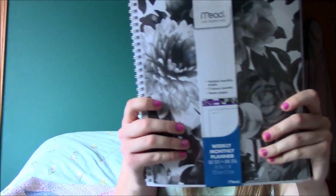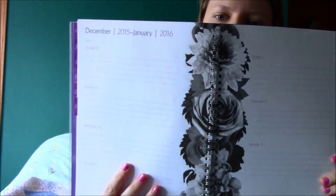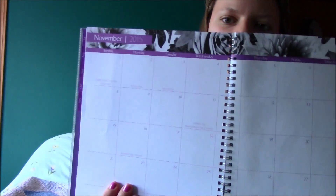I got a new planner for the next year. I wanted to start doing professional planner stuff, but this is just a Mead planner and it starts in July and goes to June of 2016. It's cute, it's simple, it's clean cut. I like that it has this design going down, and the calendar looks like that. I wanted something simple with a lot of space to write all my assignments and work schedule, etc.